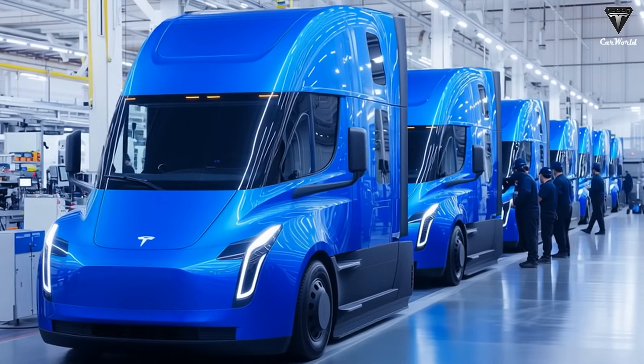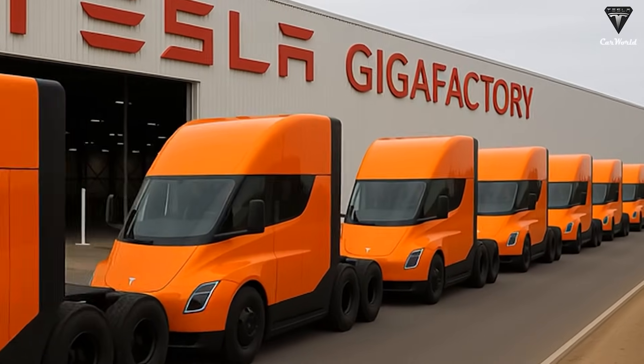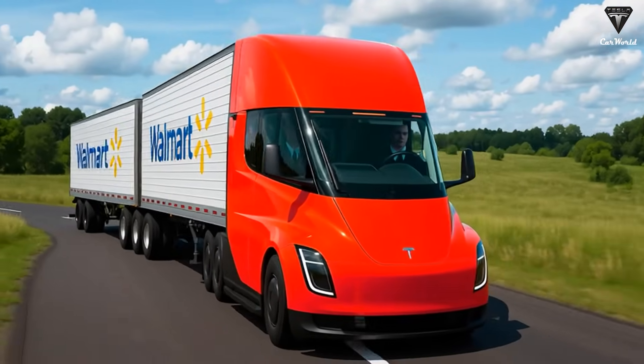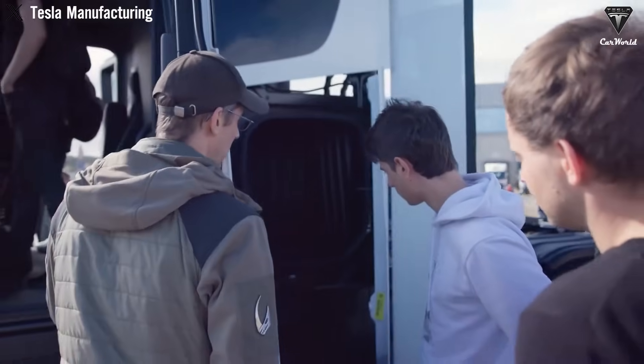How does the fully autonomous Tesla Semi actually work? What design changes were made for mass production? And is its price really as groundbreaking as it sounds? The Tesla Semi continues to draw widespread attention with its outstanding performance, standing out even in its early test runs compared to traditional diesel trucks.